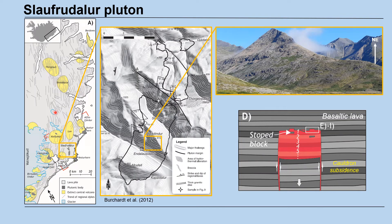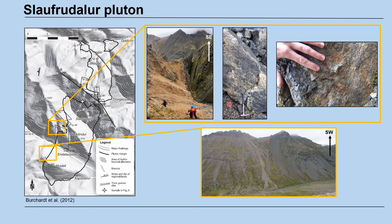Here I am studying a layered granitic intrusion in southeastern Iceland. The intrusion is referred to as the Slau-Furdalur Pluton and was assembled via cauldron subsidence coupled with magma batch intrusion. The pluton is in fault contact with the basaltic wall rocks. Hydrothermal alteration and brecciation occurs locally at the walls. The contacts to the wall rocks are typically sharp and straight.